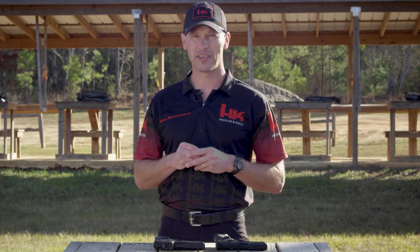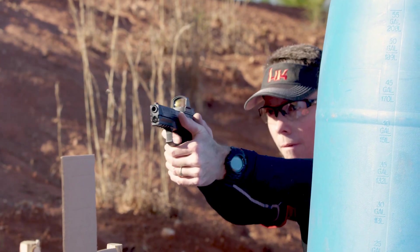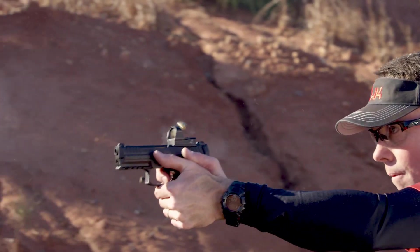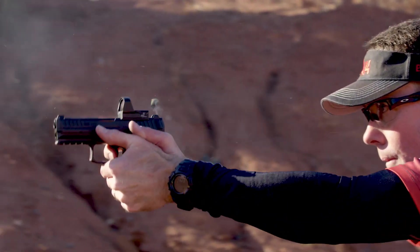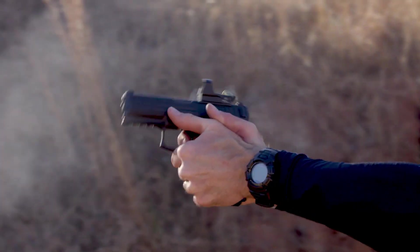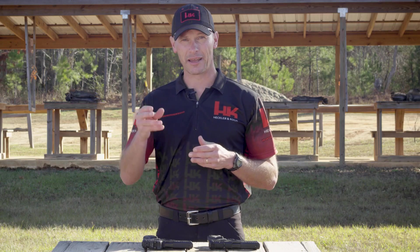Equipped with luminescent sights, it guarantees rapid target acquisition in any lighting condition. The VP9's sleek design and rugged construction make it a reliable choice for self-defense and duty use. Embrace the excellence of H&K engineering and experience the power and reliability of the VP9 — a true testament to quality in the world of firearms.